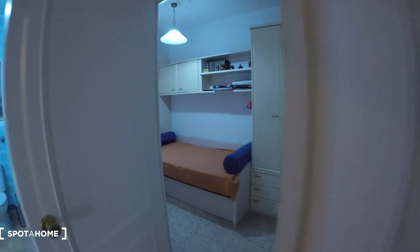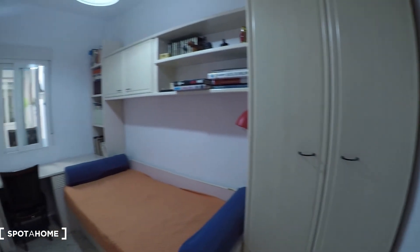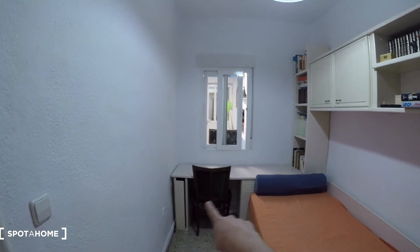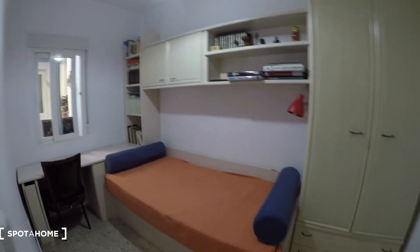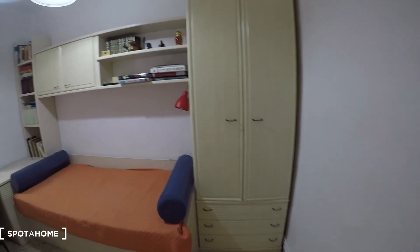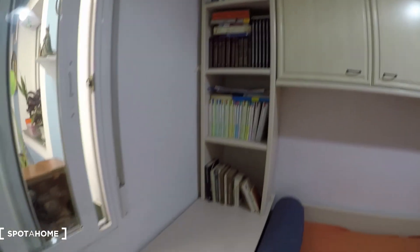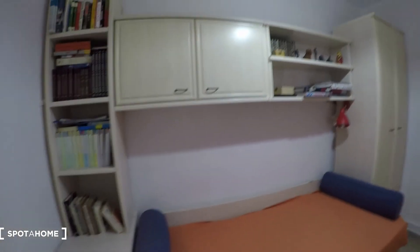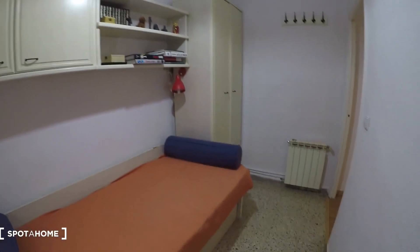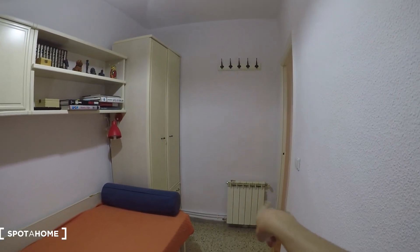And here is bedroom number three. You can see we have a desk over there with a chair, a single bed, and a big wardrobe with three drawers, shelving, and some book shelves. It's a big wardrobe with enough space for your clothes. We also have the heating unit here, and the view from this room is through the winter terrace.